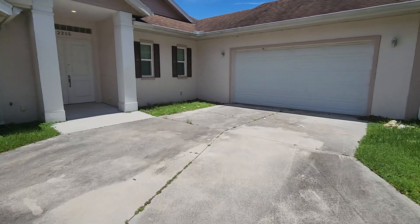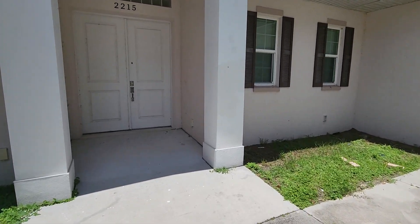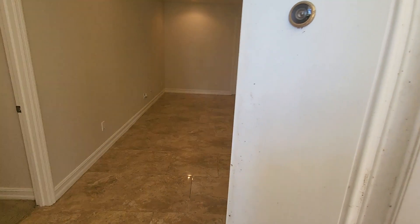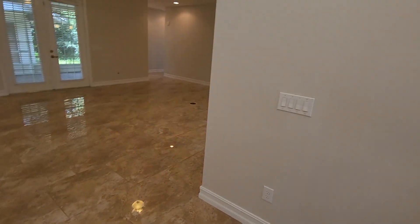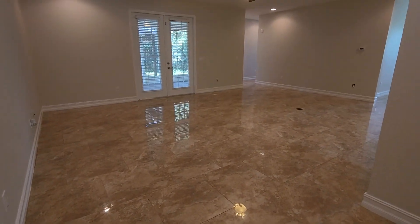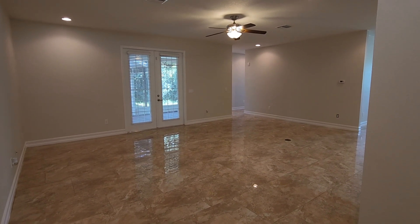All right, let's head on in. So this home is really nice — it's been updated. We've got some great cabinets, you can see the kitchen, and we've got double doors coming in. Just some really great space. You can see the nice shiny porcelain tile, and you've got your French doors leading out to the patio.